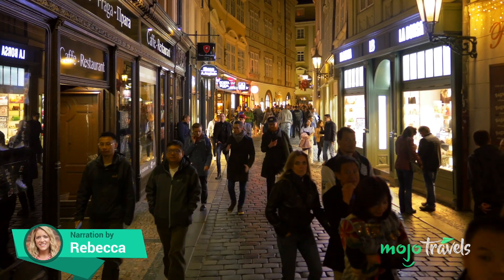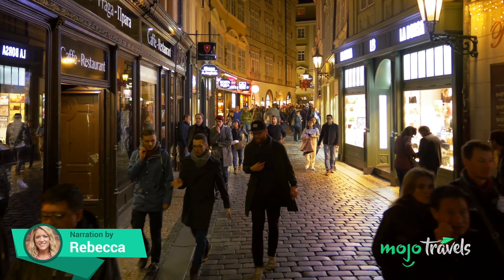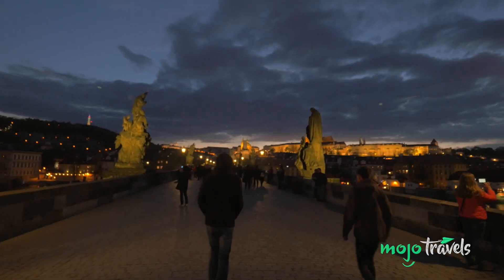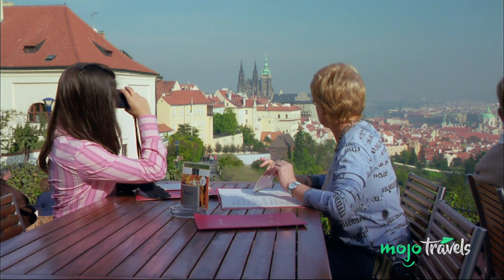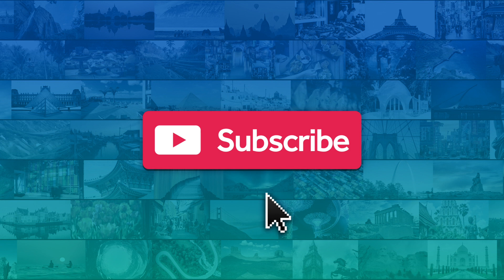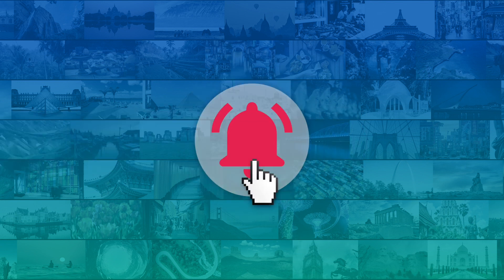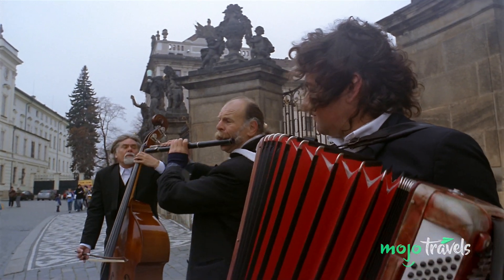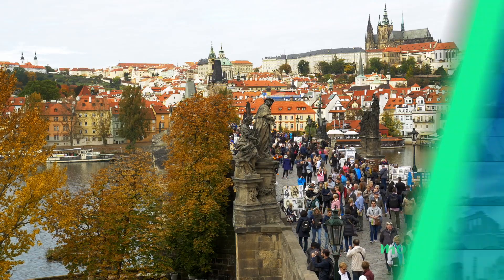There's a special urban gem in Central Europe that's a must-see for every Europe-bound traveler. Welcome to Mojo Travels, and today we're counting down our picks for the top 10 reasons to visit Prague. For this list, we're looking at all the amazing things to see and do in the capital of the Czech Republic.